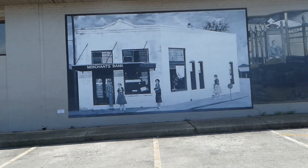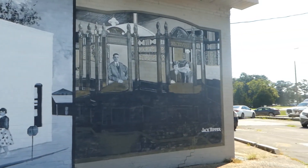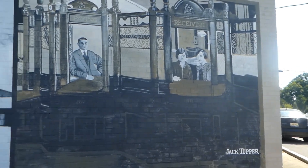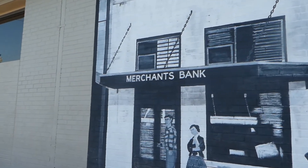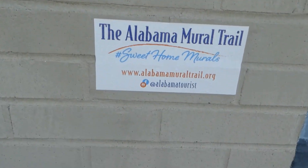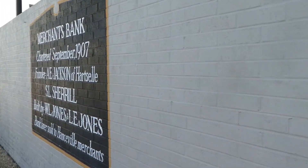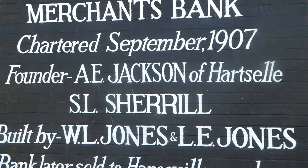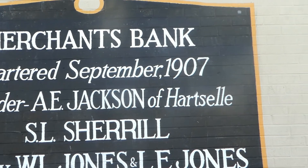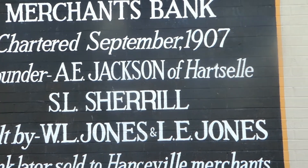There's another mural, guys — Merchants Bank. We are in Hansville, Alabama. Jack Tupper. Merchants Bank. This is on the Alabama Mural Trail. There's another one. Chartered September 1907, founder A.E. Jackson of Hartsell, Alabama. Built by W.L. Jones. Bank later sold to Hansville merchants.